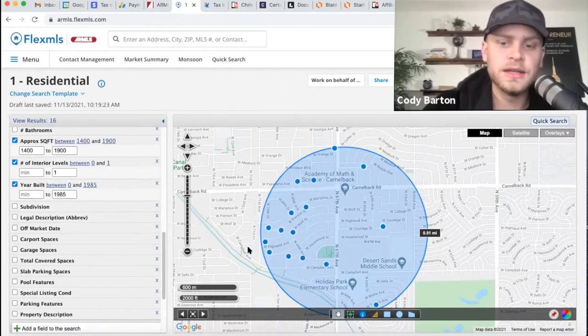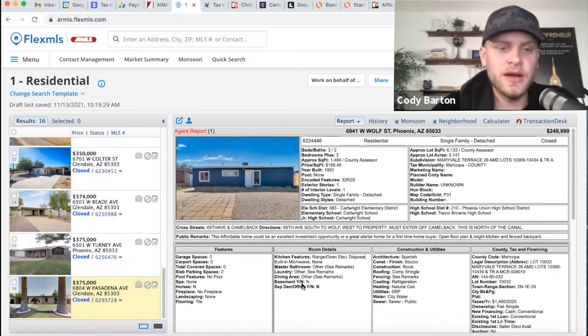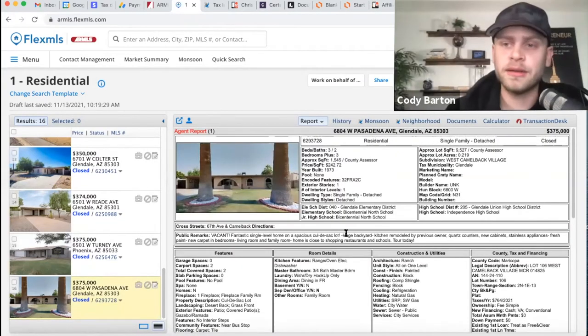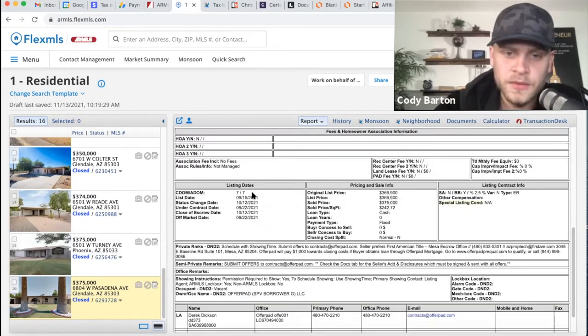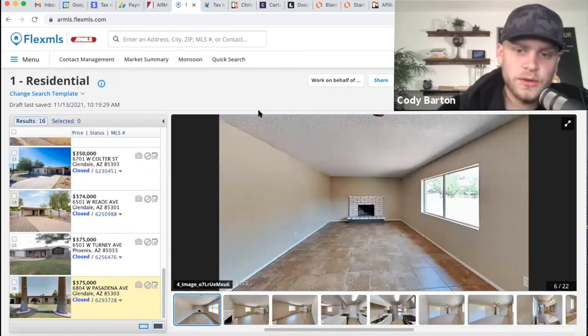So I'm going to go up to 1985 as the max newest year built. That cleared out a couple of those and now we have 16 different properties. I always go to the highest comp first because if we're going to be fixing and flipping it, we're trying to see the most amount of money we're going to be able to get. So here's the highest: a three bedroom, two bath, 1,500 square feet. This has no pool and we have a pool, so it's already a little bit smaller. It doesn't have a pool, and ours having a pool is a value add. This property sold in seven days.